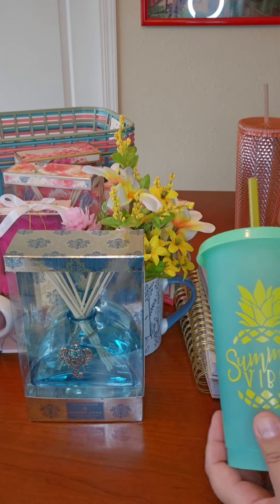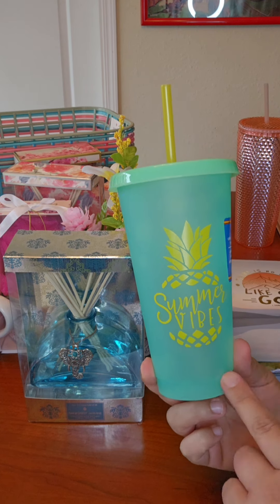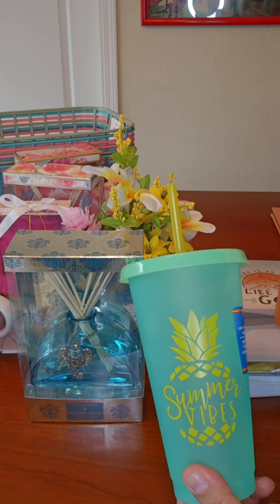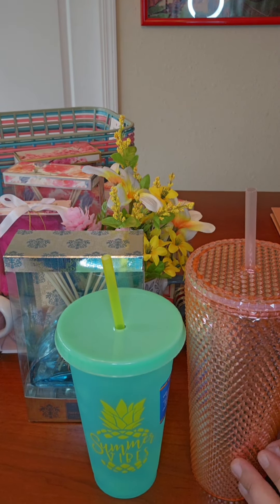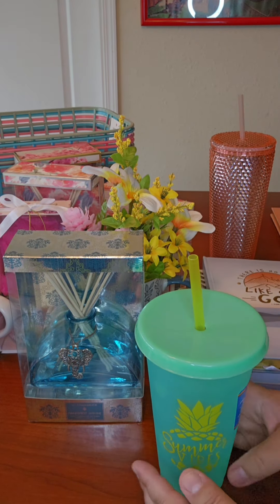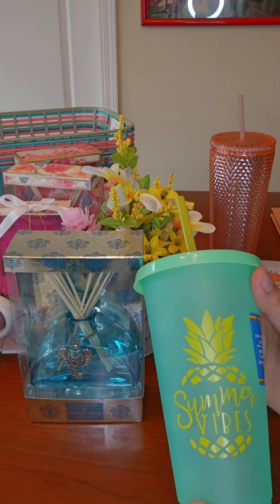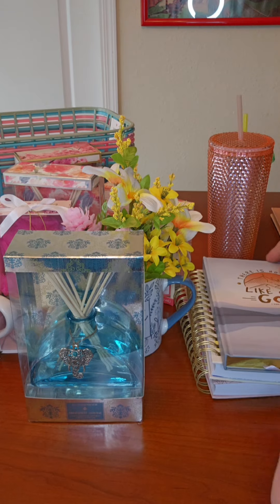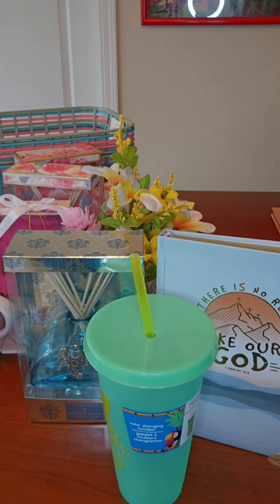Dollar Tree also has these color-changing tumblers, and these are pretty cute. I would probably be using these in a few of my inexpensive baskets. Just to give an example: these tumblers look way more worth $1.25 versus this other tumbler. It's still cute, still nice, and it does change color with temperature. However, the presentation and quality of it doesn't really exceed much more than $1.25. So depending on what you can find to pair with your gifts, this is going to get you a little bit more money.